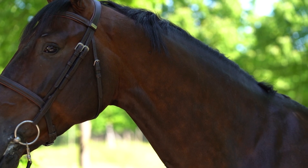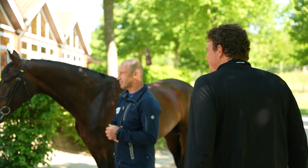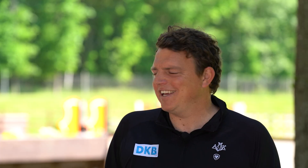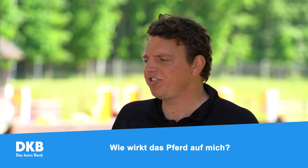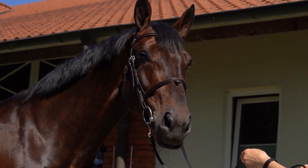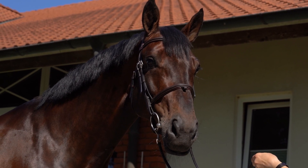Gott sei Dank sind wir zu zweit und jeder hat einen anderen Anspruch. Holger hat gerade den Idealfall besprochen, und was für mich am meisten rübergekommen ist, ist, dass man gespürt hat, dass Holger total überzeugt ist von dem Pferd – und ich glaube, das ist das A und O. Ich muss ein Pferd anschauen und das Gefühl haben: ja, das ist er, mit dem ich die nächsten Jahre verbringen will. Bei mir ist es viel der Ausdruck des Pferdes, der Charakter. Und das Fundament ist natürlich das A und O – ohne ein gesundes Fundament können wir nichts erreichen.